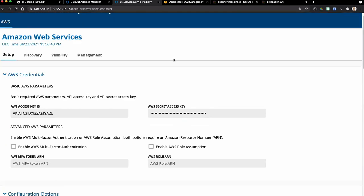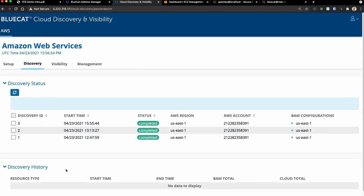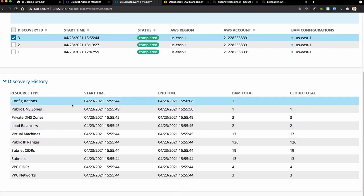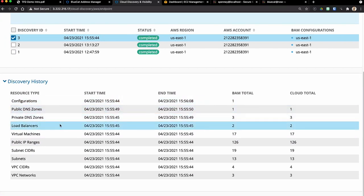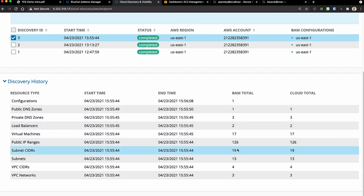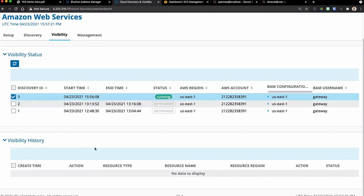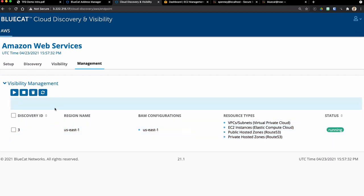Let's go see what actually happened. If we go to the Discovery tab, you can see I've got some discoveries — this is the one we just did. Here's a summary: we discovered some public DNS, private DNS, some load balancers, a bunch of public IP ranges, and some subnets. Over in Visibility, you can see we started a visibility job. I click on it and there's nothing shown yet because nothing has changed — this is a fairly static environment that Andrew and I use for demos. From here I could go in and terminate visibility sessions, but we'll just take what we have.